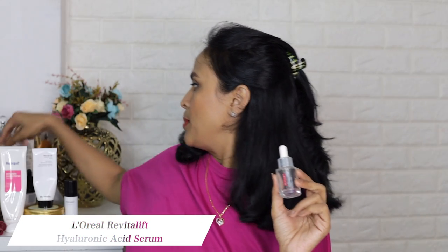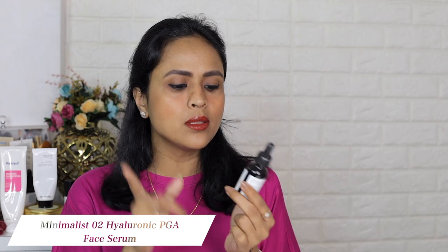I have an empty bottle of hyaluronic acid from L'Oreal — I already have the bigger bottle, so I've already repurchased it. Hyaluronic acid works even better when the weather is humid. I also finished the Minimalist hyaluronic acid — it was even more hydrating than the L'Oreal one, though the formula is slightly thicker and stickier. It's a very very good product, priced at 599. I'm finishing the L'Oreal one first and then I'll buy the Minimalist one again.